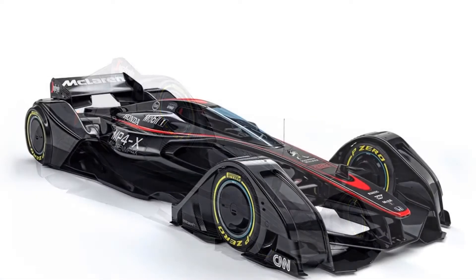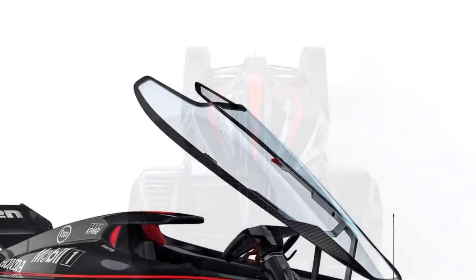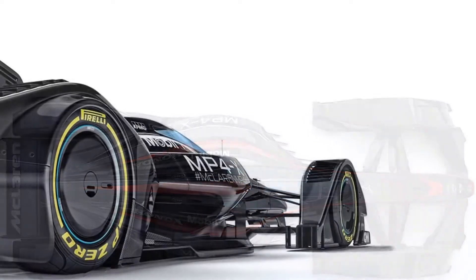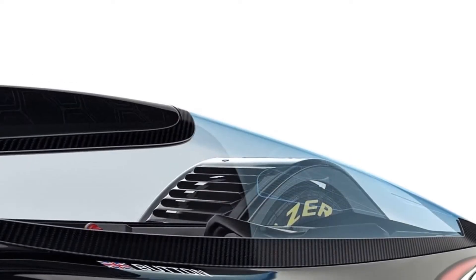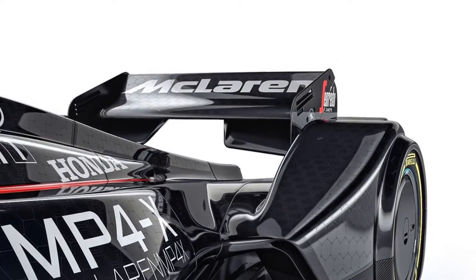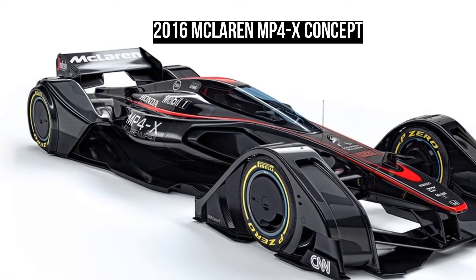Not only because it looks as if it came from the future, but because it packs an enormous amount of technology that's likely to become the norm in a few years. With the futuristic McLaren MP4X Concept race car, we wanted to peer into the future and imagine the art of the possible. We have combined a number of F1's key ingredients — speed, excitement and performance — with the sport's emerging narratives, such as enclosed cockpits to enhance driver safety and hybrid power technologies, said John Allert, Group Brand Director of McLaren Technology.